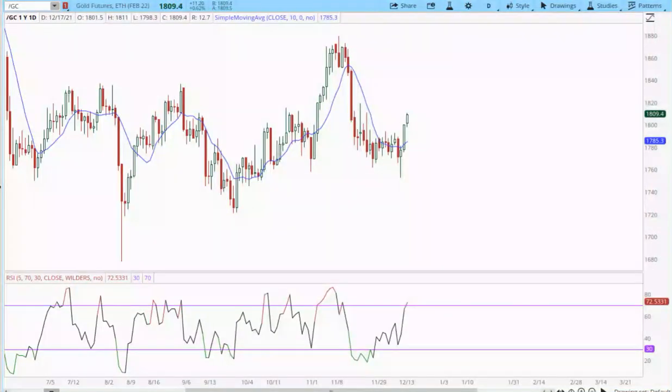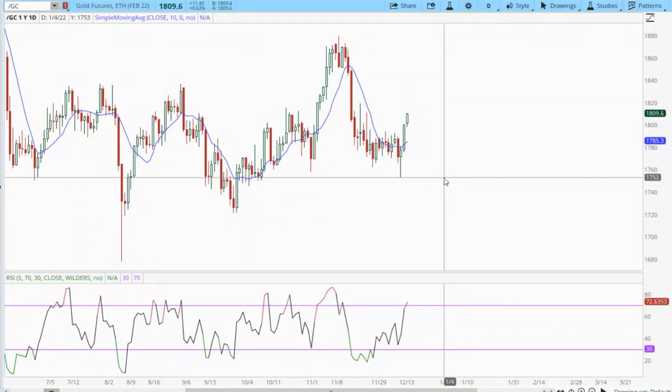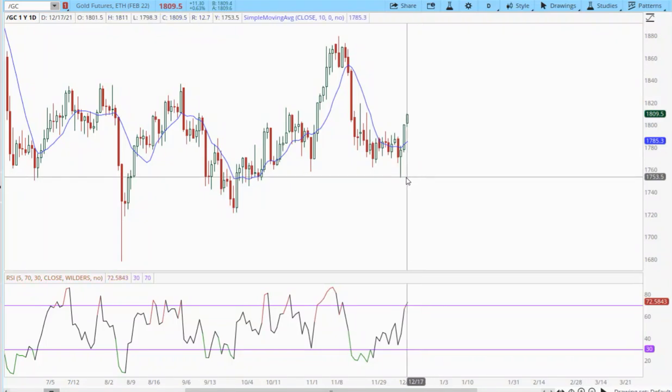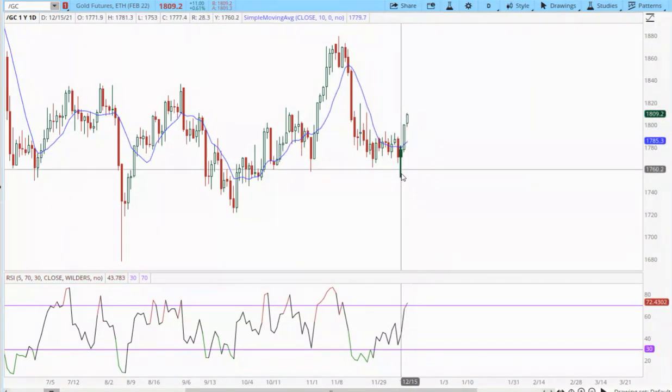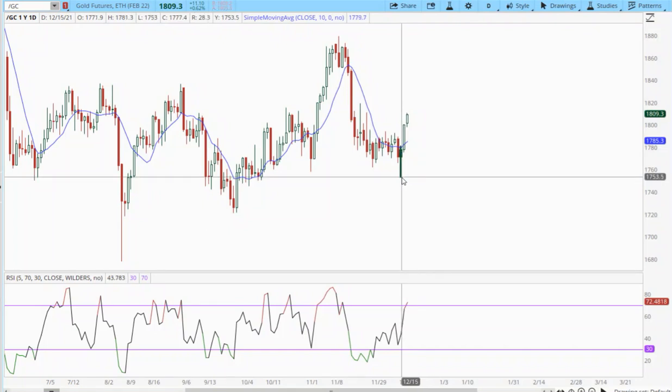In today's video I want to take a look at gold. I think we've got at least a daily cycle low and there's an outside possibility that maybe we've completed an intermediate cycle low. My original expectation is that we're going to need one more daily cycle here, and the move out of this daily cycle low — I said the FOMC meeting was potentially one of the trigger events that could mark that bottom — and it looks like it was.